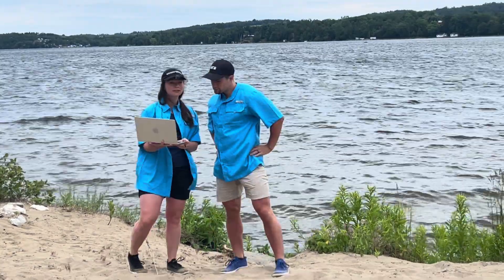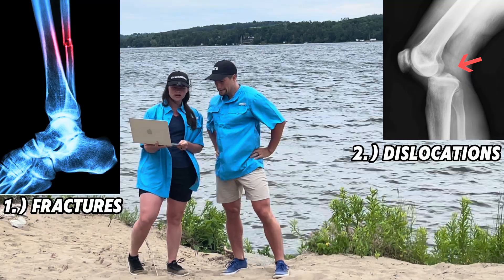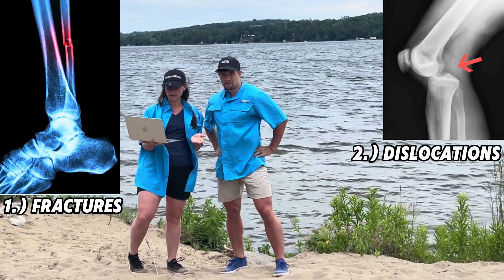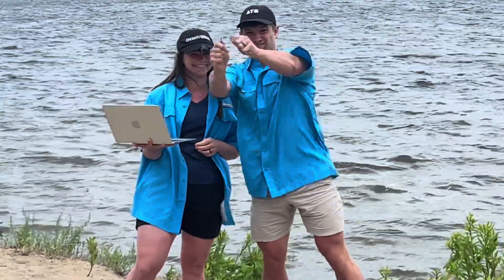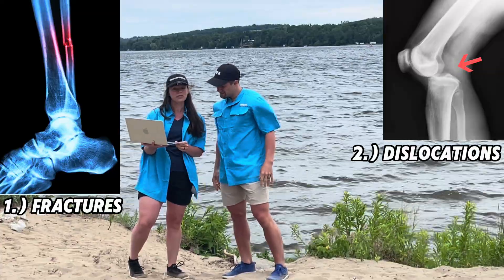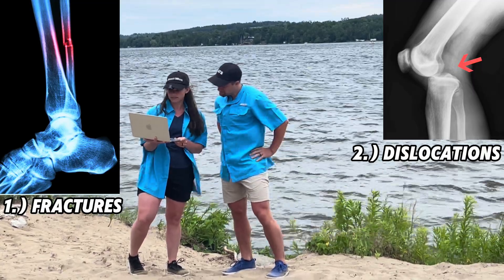We're going to lump number one and number two together: fractures and dislocations. A fracture is when one section of our bony skeleton experiences such a magnitude of force, either internally or externally, that it breaks apart. This can happen with or without a dislocation, which is an area where two bones that make up a joint separate and possibly bump into each other.